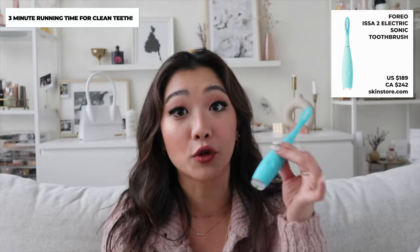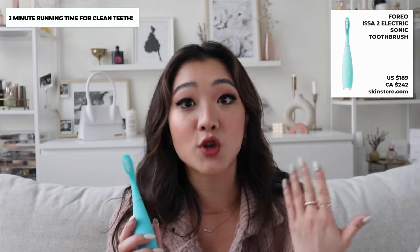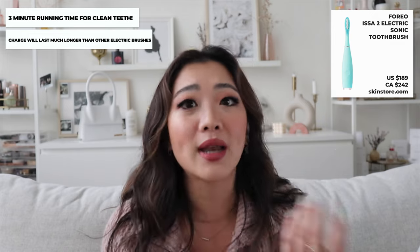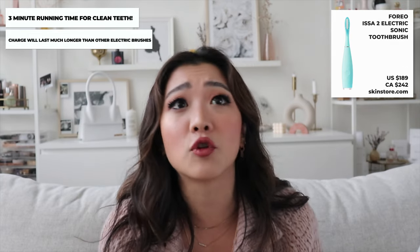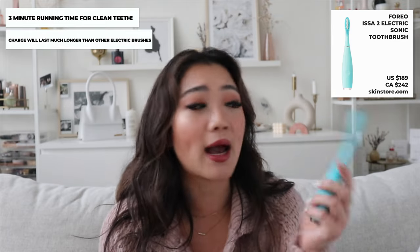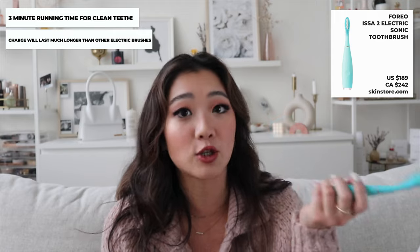The toothbrush runs for three minutes and the battery is also very long-lasting. My regular electric toothbrush runs out quickly even on a week-long trip, but with this Foreo toothbrush I won't need to bring a charger to Cabo. I really think you should give it a try, especially if you haven't tried an electric toothbrush before — this one requires far less maintenance.